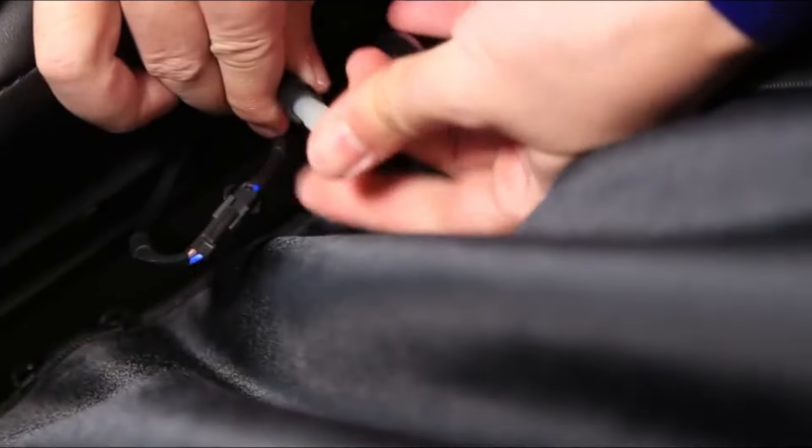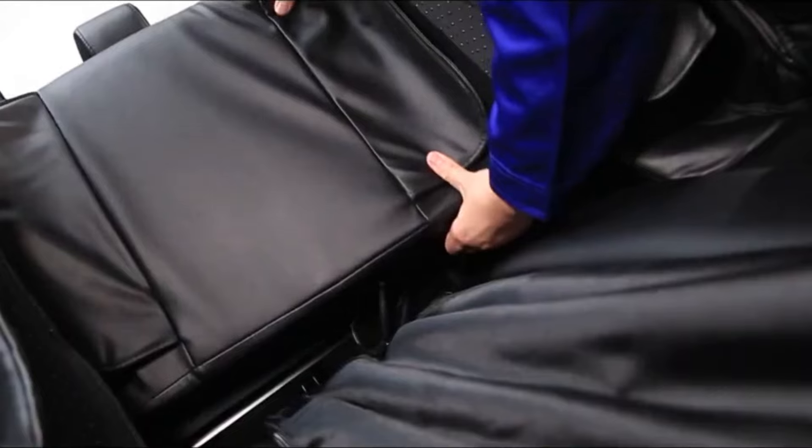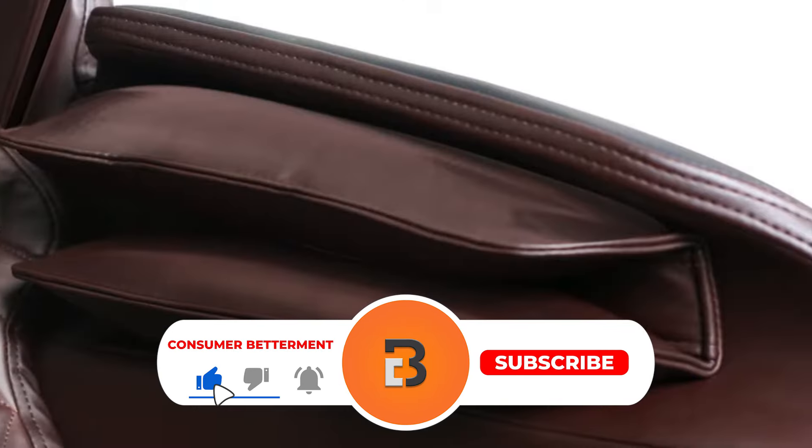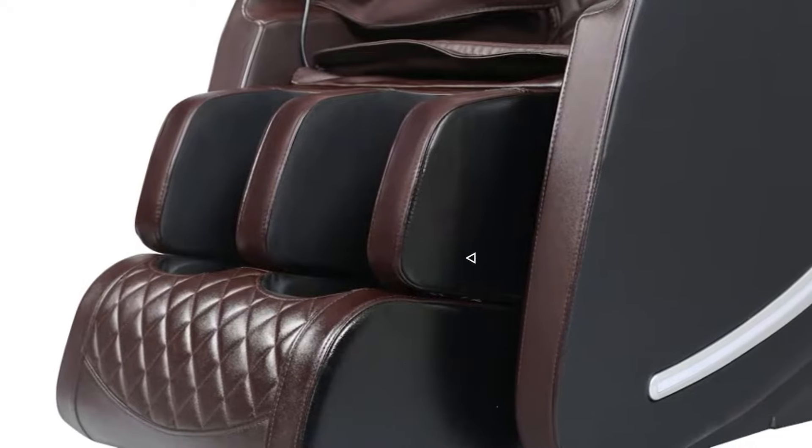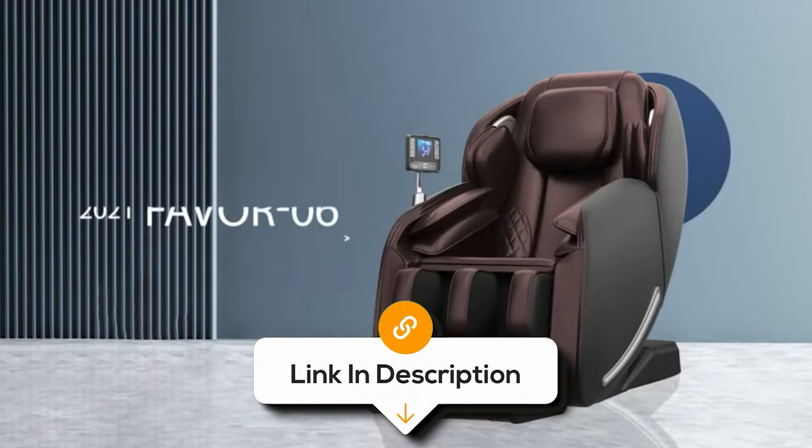And there you have it. I hope this selection simplifies your decision-making process and makes your quest to find the best massage chair much easier. If you found this video valuable, we would love it if you hit that subscribe button, and be sure to check out the description for the links to find the latest prices.